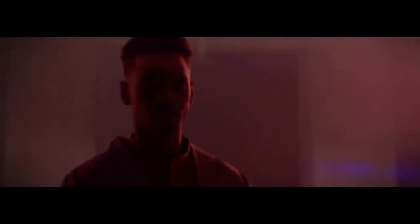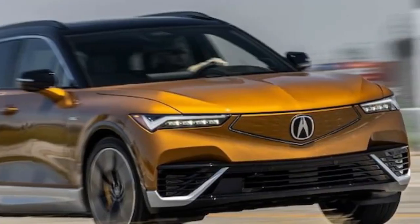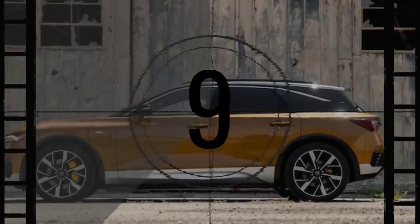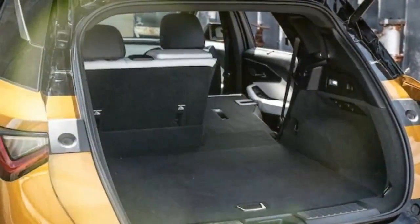Is the Acura ZDX Type S worth your attention? At first glance it may blend in with other electric SUVs in a parking lot, with its design subtly resembling a hearse. However, beneath its exterior, the ZDX is built on the General Motors Ultium architecture, which it shares with the Cadillac Lyriq, Chevy Blazer, Equinox EVs, and Honda Prologue. GM's influence extends to the aesthetics, user interface, charging experience, and power delivery. Although partnering with GM may have expedited Acura's first EV to market, the question remains: does this sporty electric SUV justify the haste?